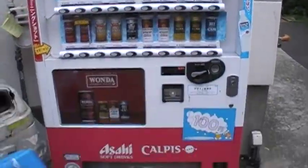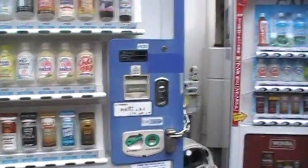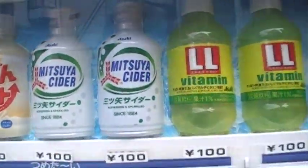They've got all sorts of stuff. There's two different kinds of vending machines. I think today my friends always get this sort of cider thing here, so I think I'll try that today.